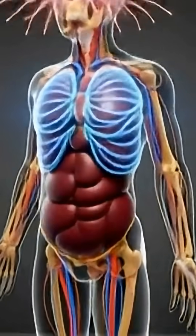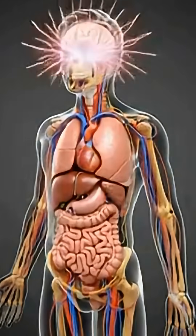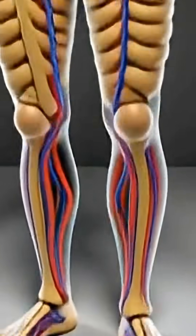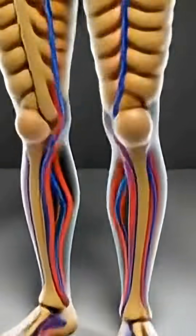This full body cross-section shows how all the organs work together. The brain controls every function, the lungs bring in oxygen, the heart pumps blood, and the digestive system supplies nutrients. The body is a perfectly synchronized system.